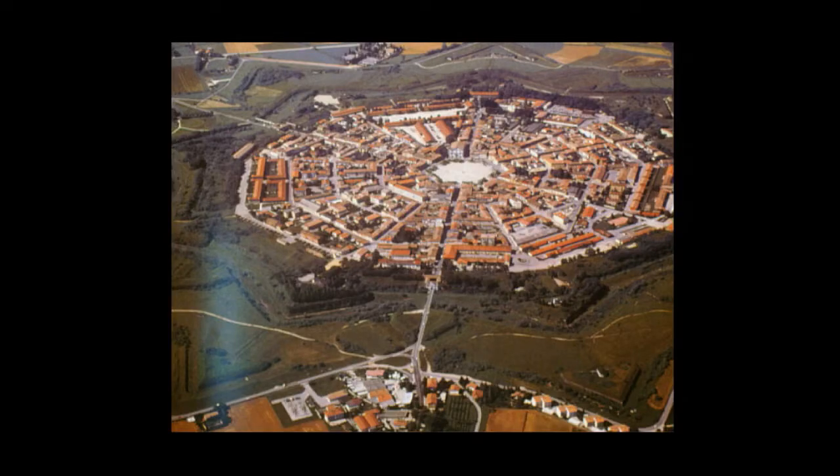We see in the perfect design of the town Palmanova an interest in geometry and form which pervades Italian design.